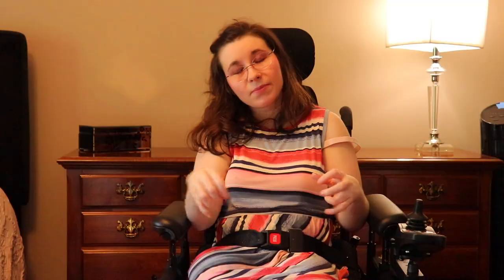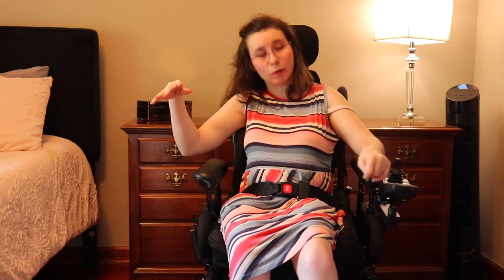I also like this chair because it doesn't make you so hot. When I was in my other chair my back would be so sweaty because unfortunately my seat had to be black. With how my wheelchair is set up I am hopeful that we can use a transfer board.